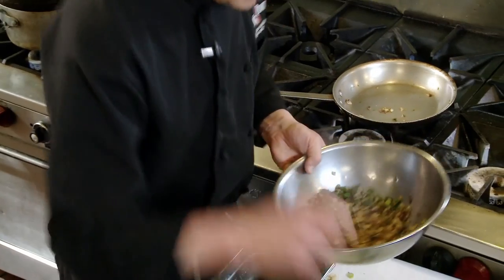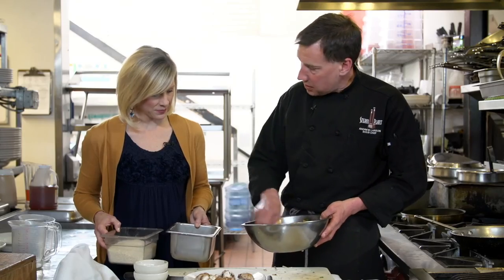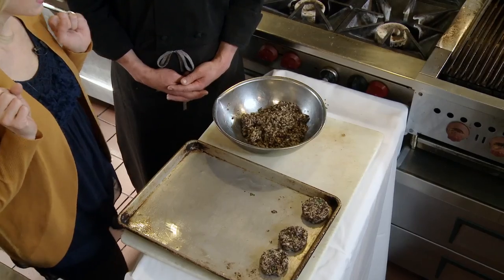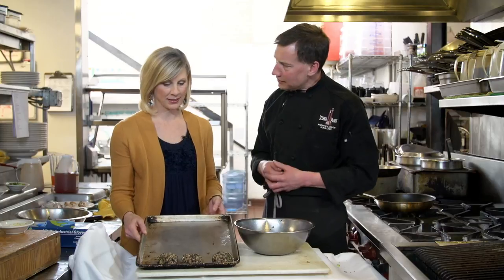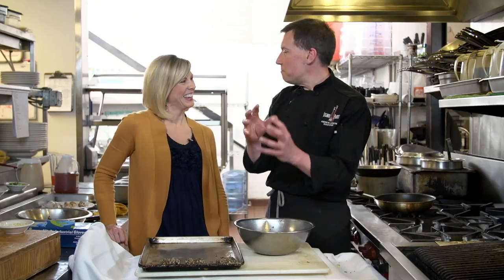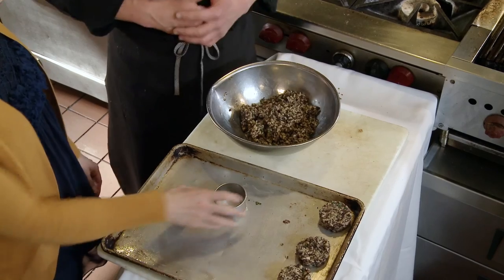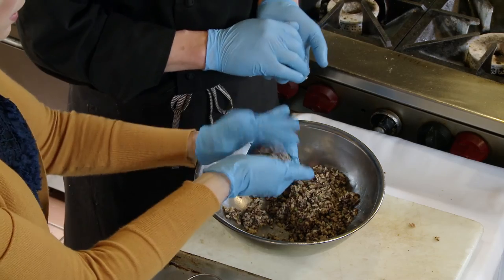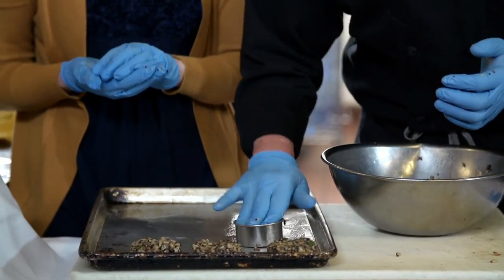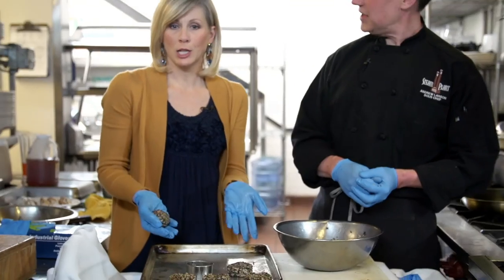We add in eggs and panko to bind the mixture, then allow it to cool. Time to form the barley quinoa cakes. After gloving up, we use a cookie cutter tool to form even patties — make a nice ball, squeeze it together like a hamburger patty, push it down to get a nice flat surface, then gently pull out. The result is a perfectly shaped cake. We dredge the cakes in panko, then pan sear for about one to two minutes on each side and let them rest a moment.